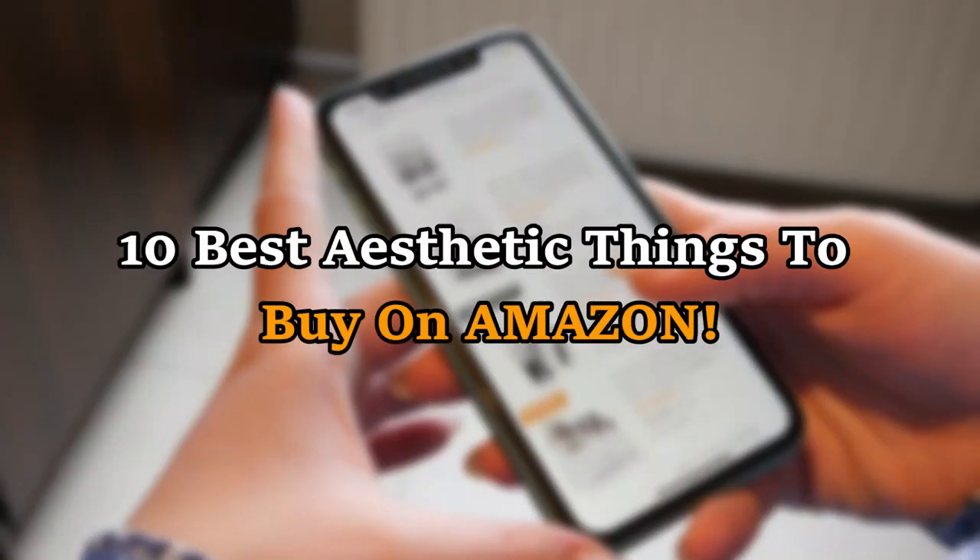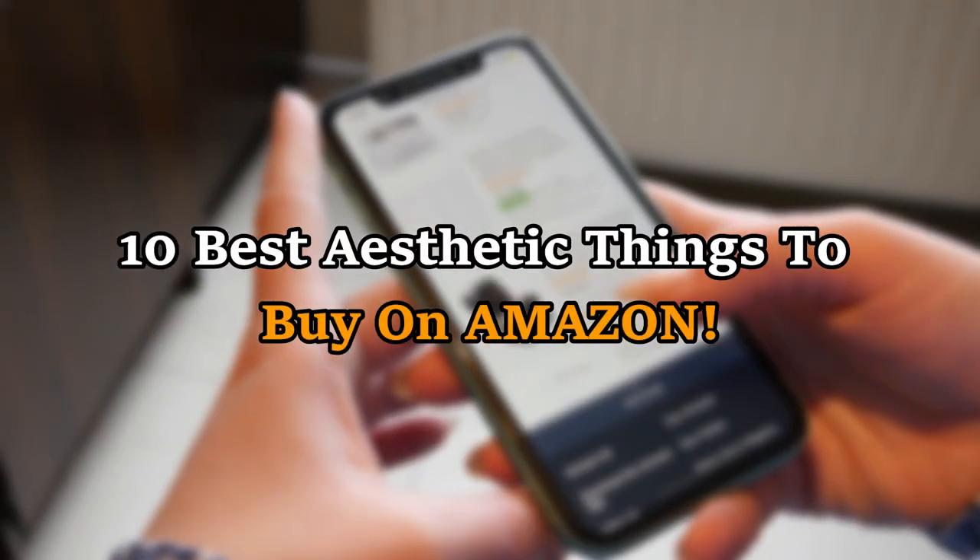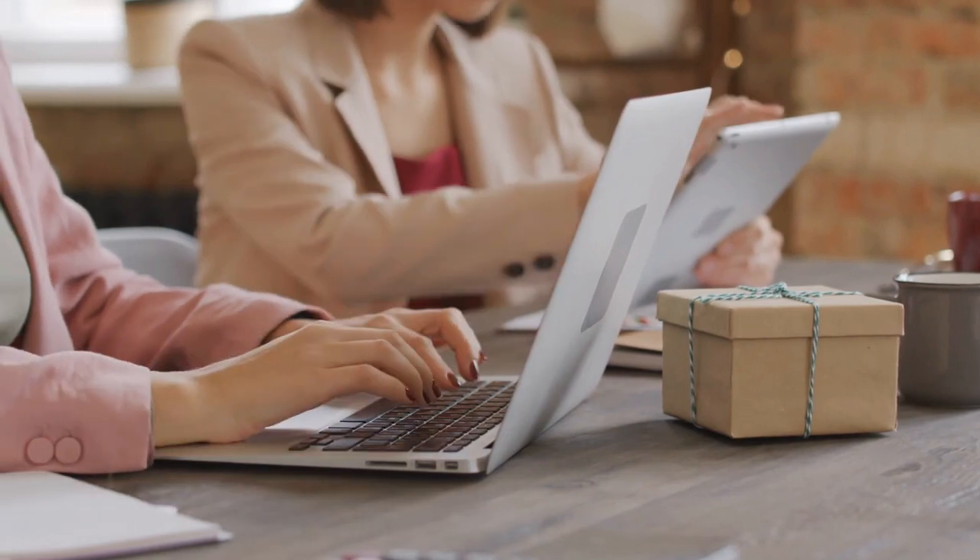Today, we are going to review the 10 Best Aesthetic Things to Buy on Amazon. So, let's dig right into it.